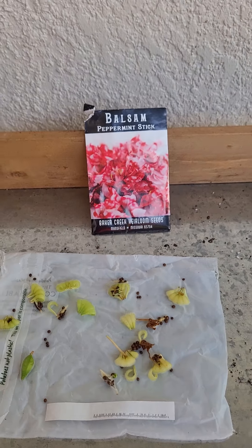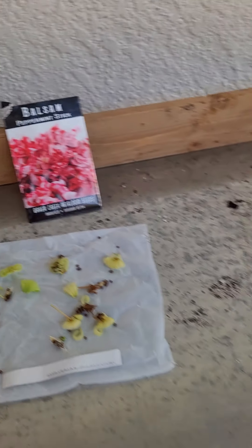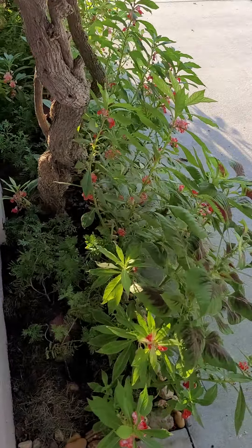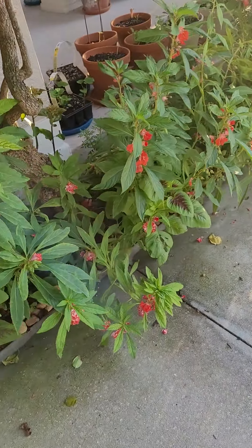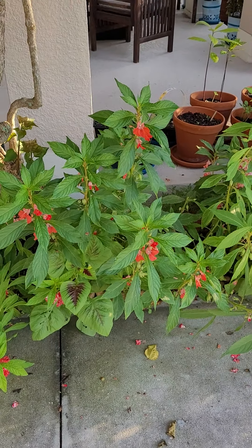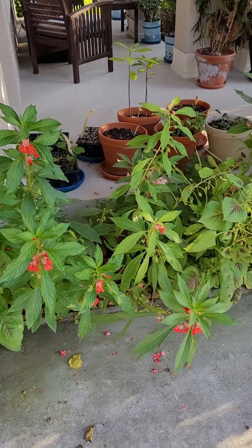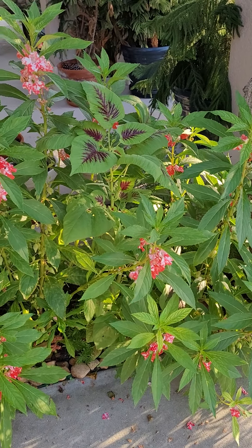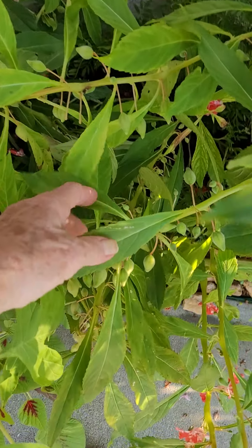I've never had a seed pod actually explode in my fingers. And this has just been an incredible experience to see these grow. They start out quite small. I tried a few of them and it wasn't as spicy as I thought it was going to be. But I think they would probably be good if you had them in a stir fry or something — not so much to mask the flavor, but to use the incredible body of these leaves.